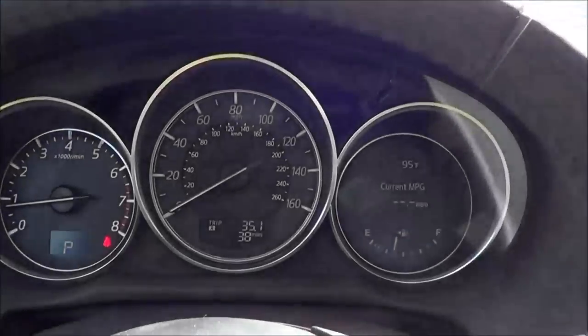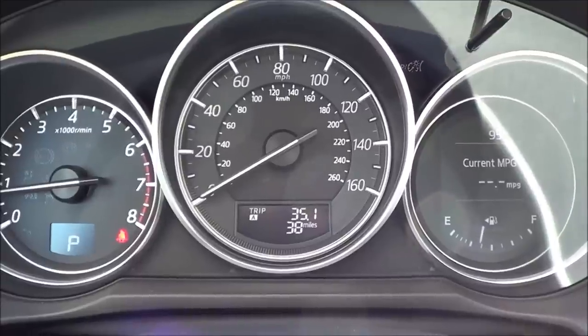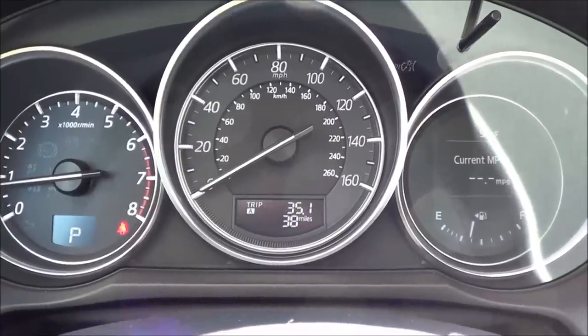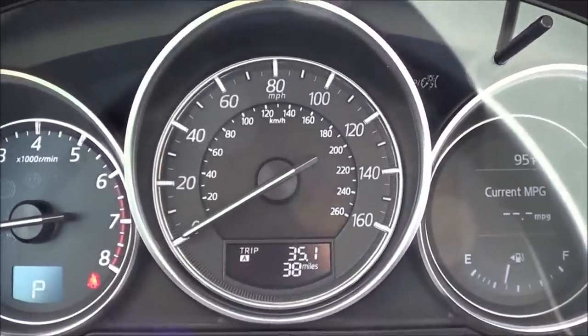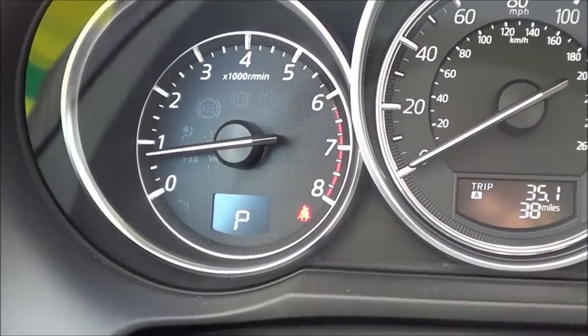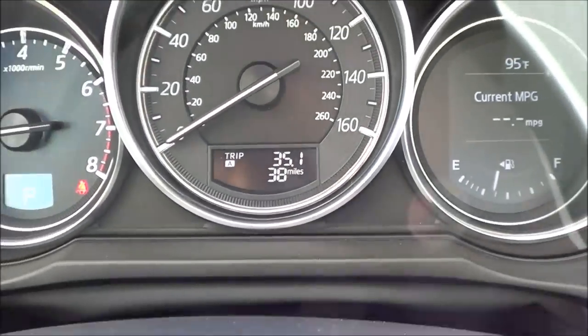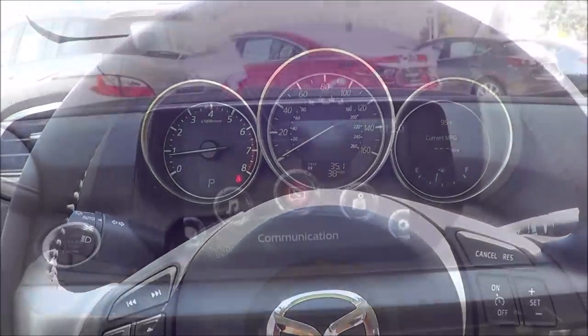Coming to the gauges, they're really nice. The font is just a little small, but overall they're pretty crisp, clear, and easy to read. You have your speedometer in the center, your RPM gauge, what gear you're in, and a trip odometer. Overall, pretty basic — no TFT instrument cluster here.